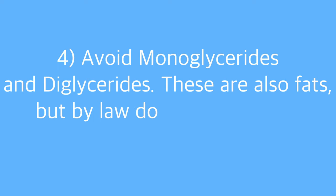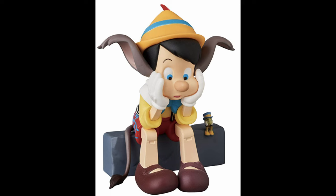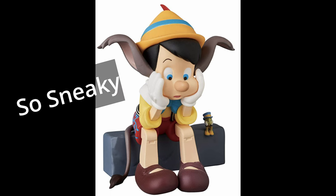Fourth, if I see mono or diglycerides in the ingredients list, I also leave that food and look for an alternative. This is a way that manufacturers hide fats — these are fats that do not have to be recorded in the nutrition facts panel. So it may look like you're eating a low-fat food, but you aren't if it contains mono or diglycerides. This is another way manufacturers can hide trans fats, saturated fats, and fats altogether from us.